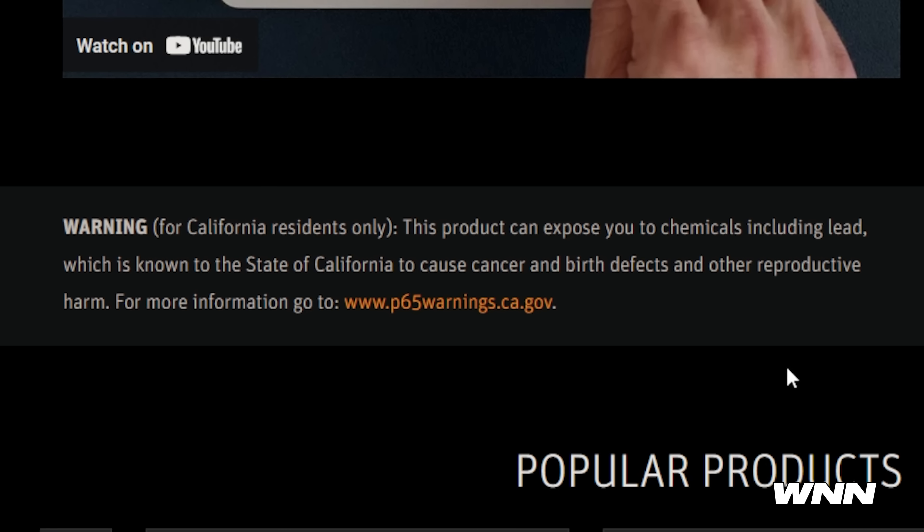Warning for California residents only: this product can expose you to chemicals including lead. What? Now they have to give this warning in California. Even this hydration drink I have has this warning on it. They got me concerned when I first saw it. You didn't believe me about the nail clippers? Sucks to be you.